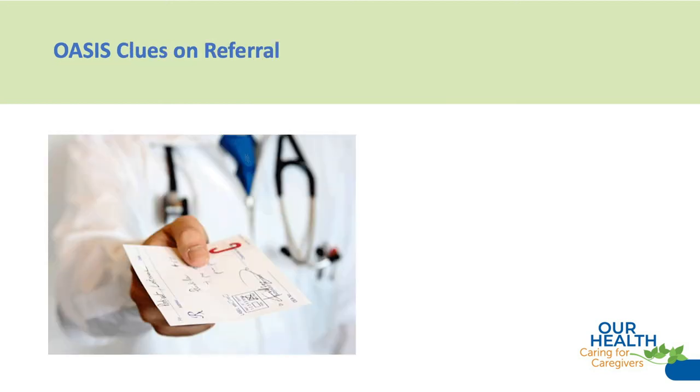So let's start looking for some OASIS clues, starting with the referral. The minute that physician faxes over or sends a referral through your EMR, there are multiple clues about that patient. We're able to see a history and physical, a med sheet, and maybe physical therapy and occupational therapy notes. We're going to know a lot about the patient before we ever get in the home.